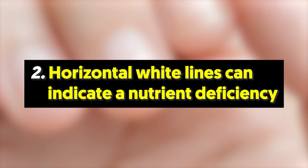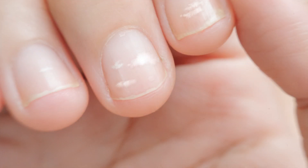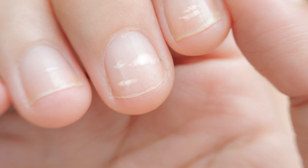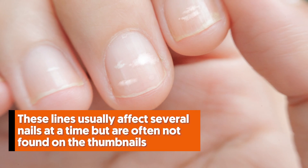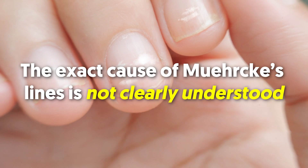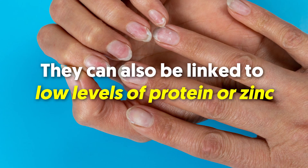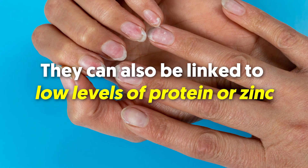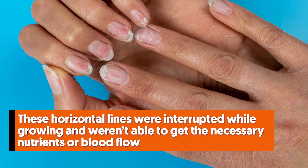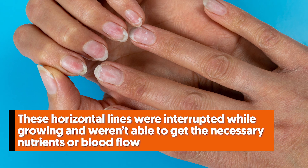2. Horizontal white lines can indicate a nutrient deficiency. Horizontal white streaks that run across your fingernails are another indicator of a health problem. These horizontal lines are also known as Muehrcke's lines. They usually affect several nails at a time but are often not found on the thumbnails. The exact cause of Muehrcke's lines is not clearly understood. Having that said, they can also be linked to low levels of protein or zinc. These horizontal lines were interrupted while growing and weren't able to get the necessary nutrients or blood flow.